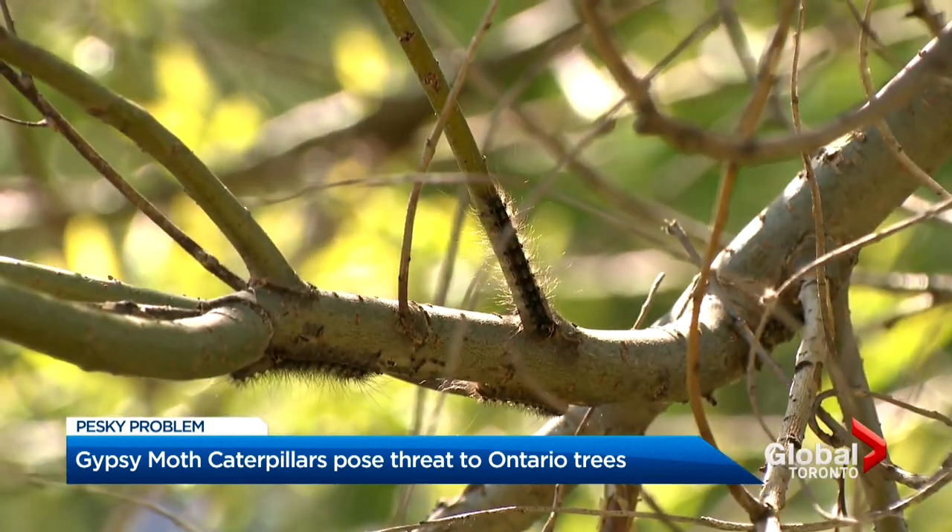Multiple years of defoliation will cause some degree of tree mortality or allow other diseases to take hold.